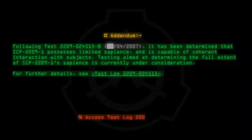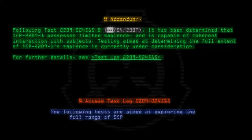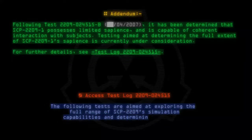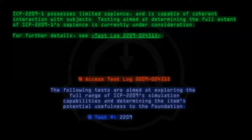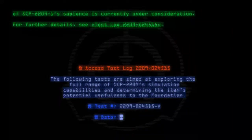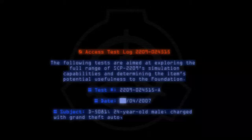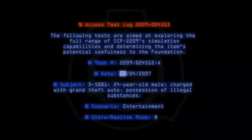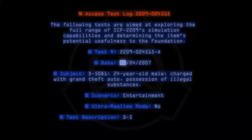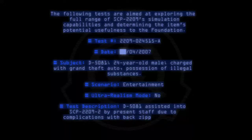Access test log 2209-024515. The following tests are aimed at exploring the full range of SCP-2209's simulation capabilities and determining the item's potential usefulness to the Foundation. Test number 2209-024545-A. Date: 04-2007. Subject: D-5081, 24-year-old male, charged with grand theft auto and possession of illegal substances. Scenario: Entertainment.